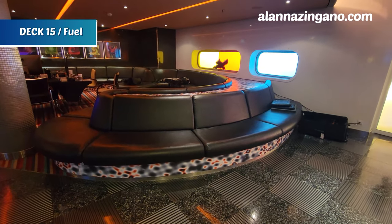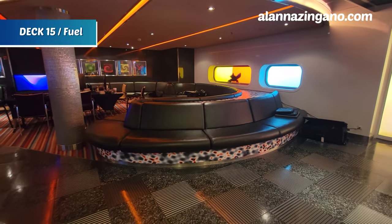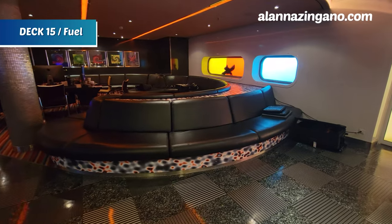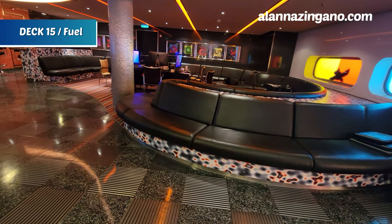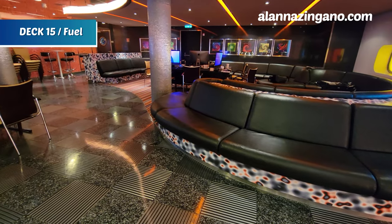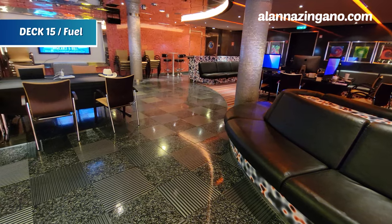Now we are in Fuel, another part of Adventure Ocean, which also has a DJ booth for fun and areas to hang out. There are lots of seating options and youth activity staff who will play games and entertain the kids, along with different challenges like scavenger hunts throughout the cruise. Note that during this particular sailing some extra equipment is set up as it's a special cruise.